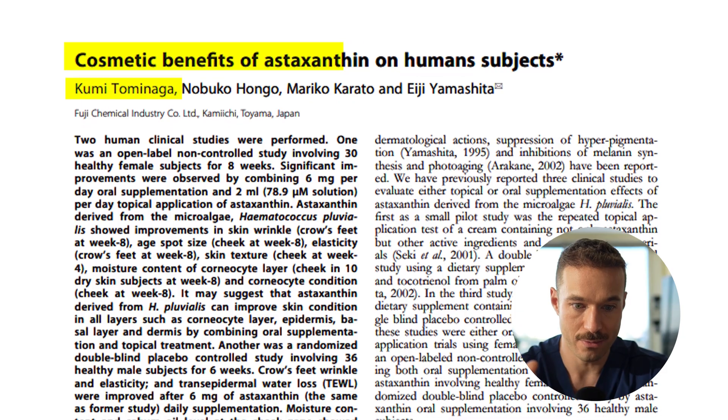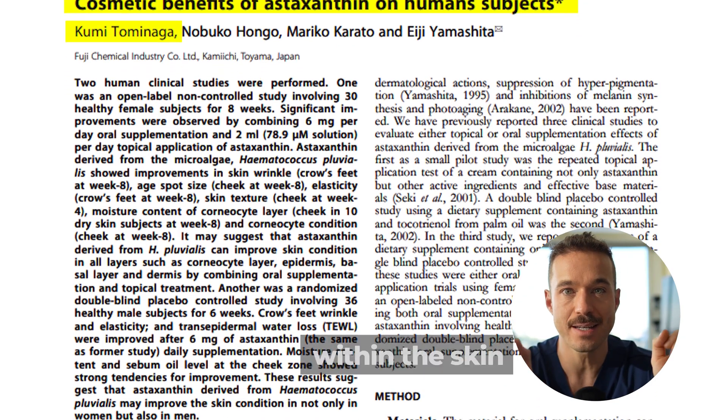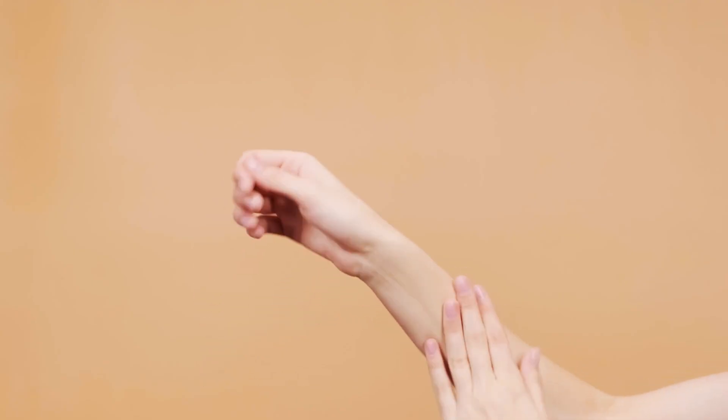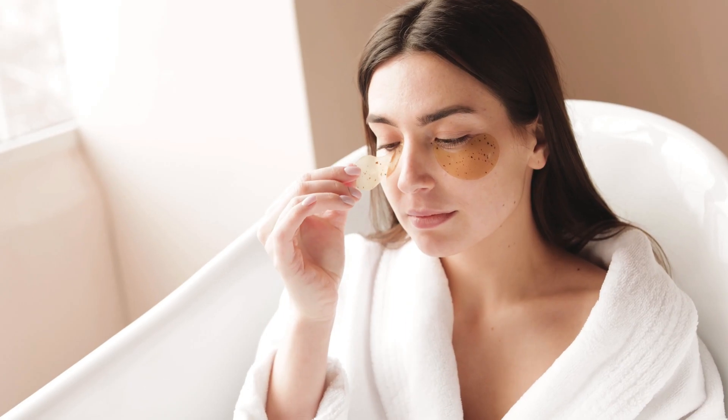Looking at the science around anti-aging: in the Tominaga 2012 study, they gave 60 women aged 35 to 60 years old six milligrams or 12 milligrams per day over eight weeks and studied elasticity and moisture in the skin. They found better elasticity, smoother skin, and fewer fine lines. The takeaway was that astaxanthin actually supports skin hydration and wrinkle reduction.